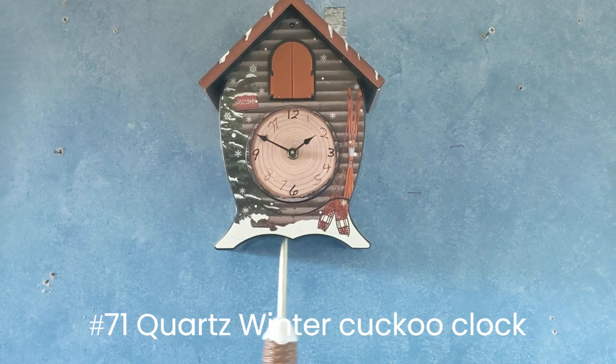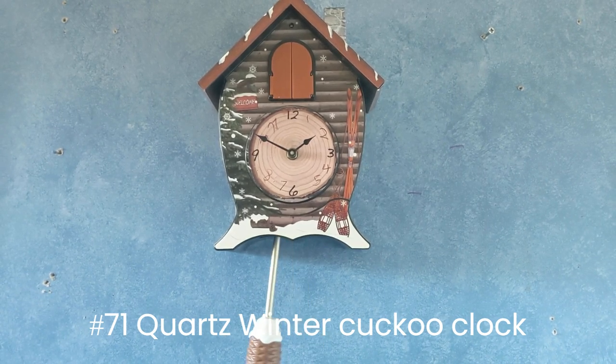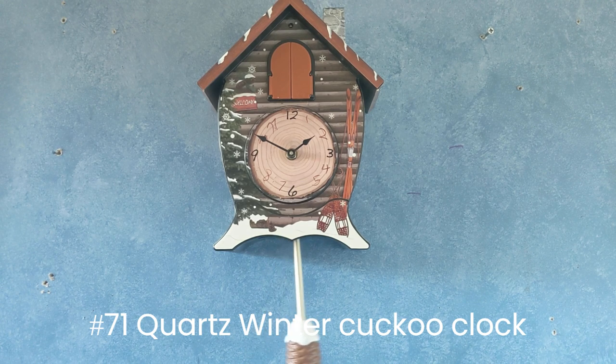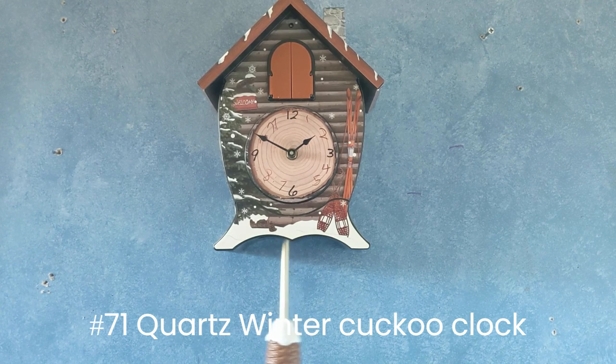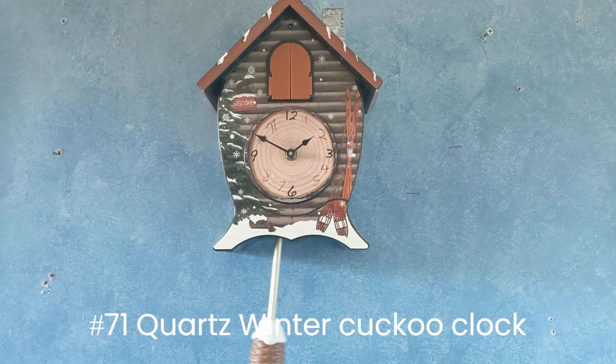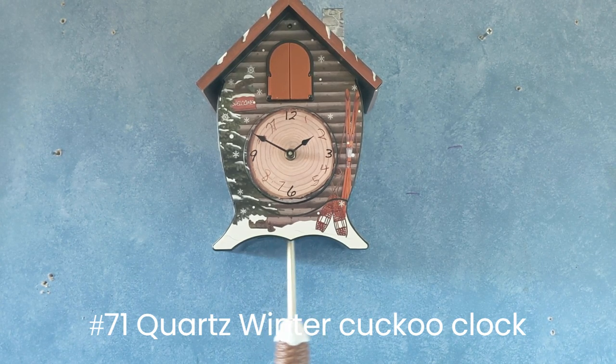This right here is a battery-operated cuckoo clock. This was my great-grandmother's for a very long time, and then very recently — like last year — my grandmother told me that I could have it, so I took it up here and it's working fine.